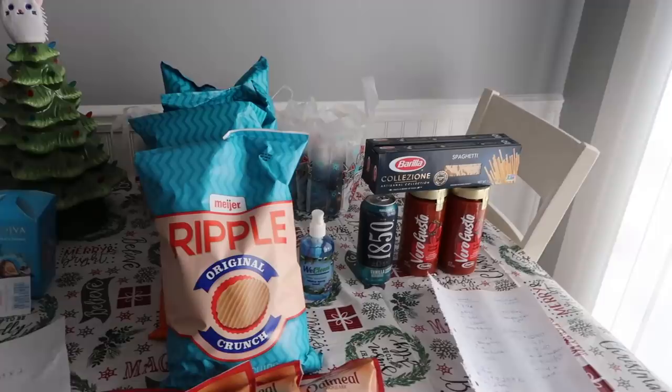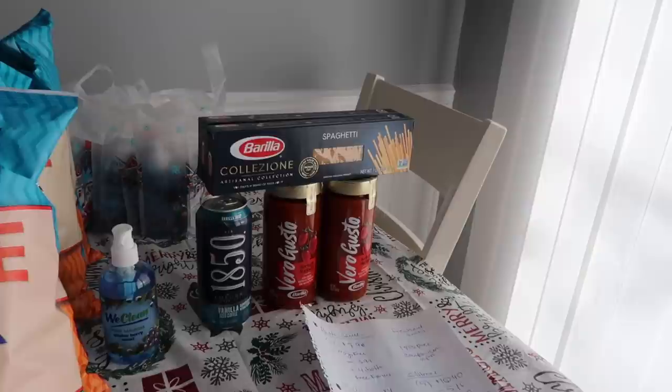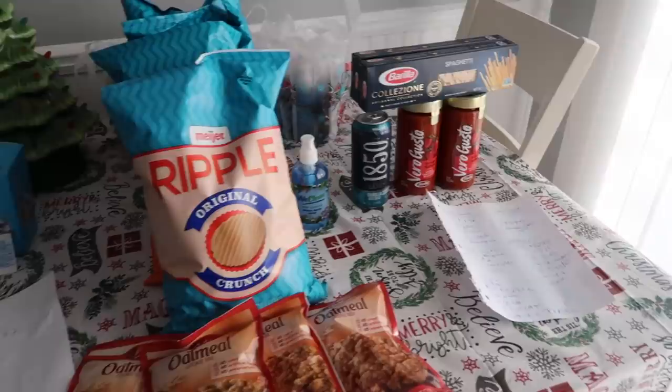So we're going to talk about that right away. And then if you're from the Midwest, we have some 77 cent chips and then free pasta sauce and spaghetti that's really cheap, a free coffee drink and some hand sanitizer and very inexpensive oatmeal cookie mix at Meijer, which is a Midwest grocery store.